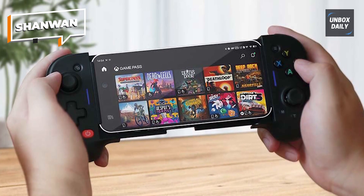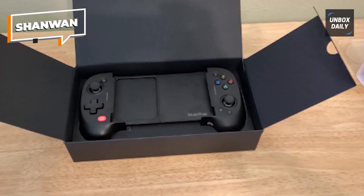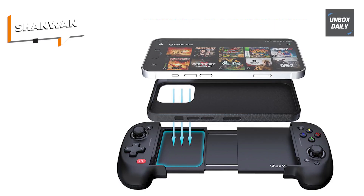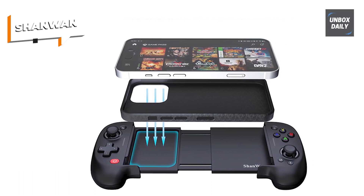Its app suggests new games and acts as a central location for all of your games. However, even without the Shanwon controller app, this controller can still be used as a fully functional gaming controller. Thank you.